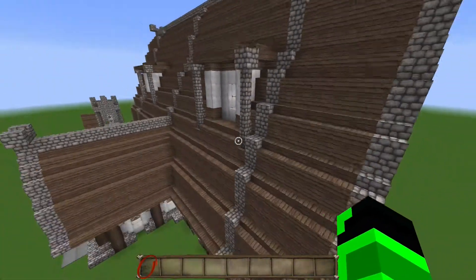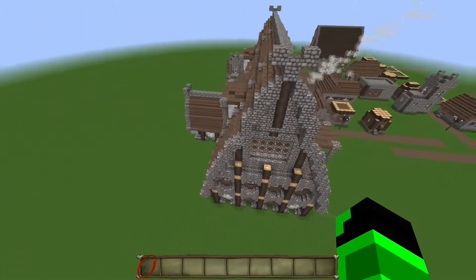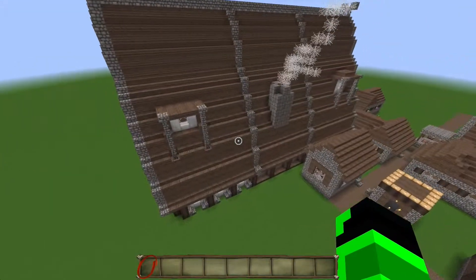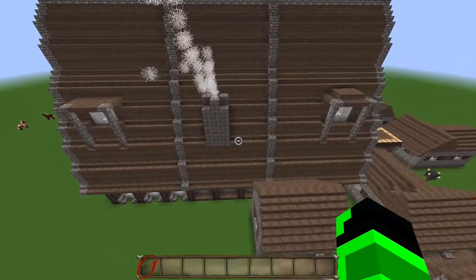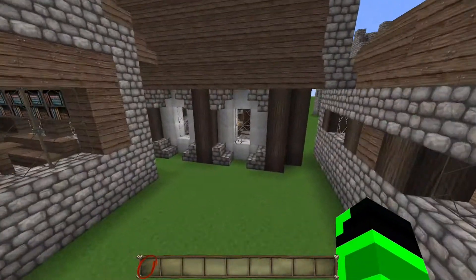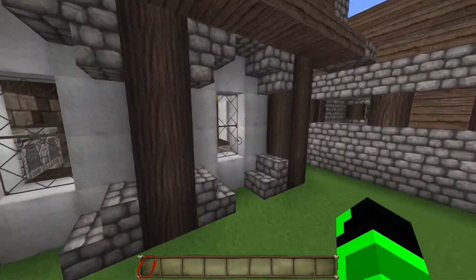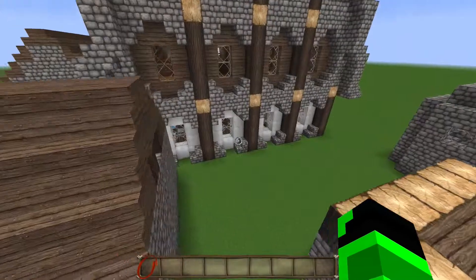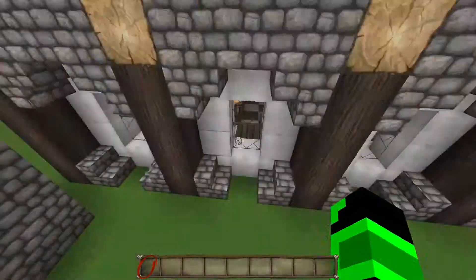I want to show you guys the outside first. It's basically the same as all my house builds but just on a bigger scale, so it's nothing too special. But there are a few different features I've added, like the wool — it's a very common feature that people add to their buildings, but I decided to do it for this build on the first level.